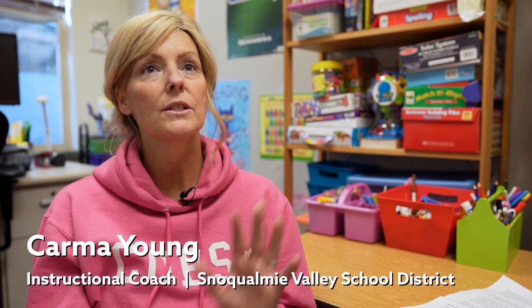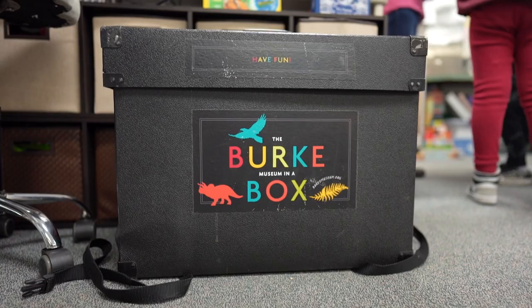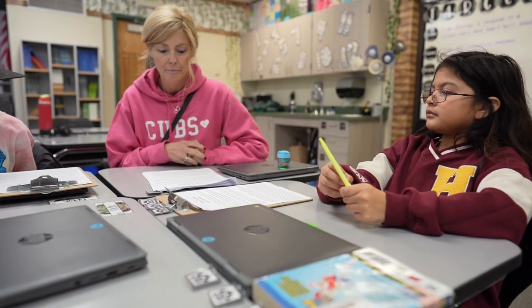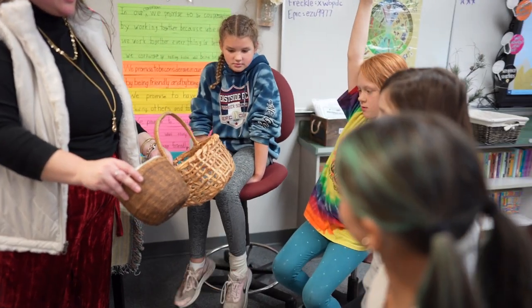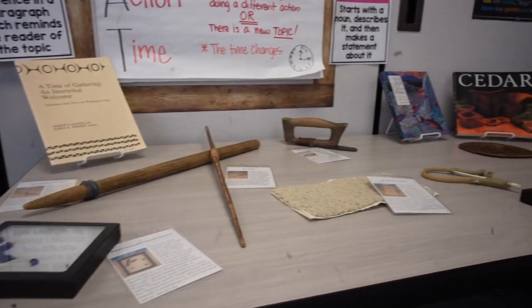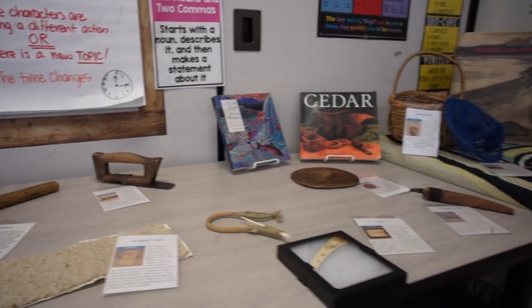I wanted to try to supplement the social studies curriculum, so the Snoqualmie Valley Schools Foundation and I put a grant together to the Snoqualmie Tribe for the Burke Museum. It's a great supplement to provide lots of resources and rich hands-on tools and experiences for students. Basically, because we live on the ancestral lands, providing a resource for students to interact with artifacts that the Snoqualmie Tribe uses today and has used in the past allows them to connect.